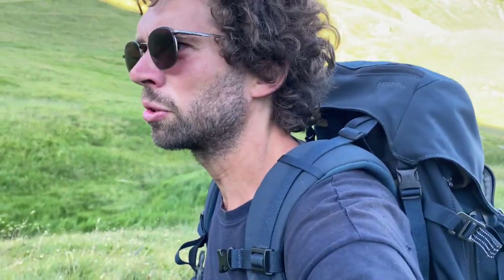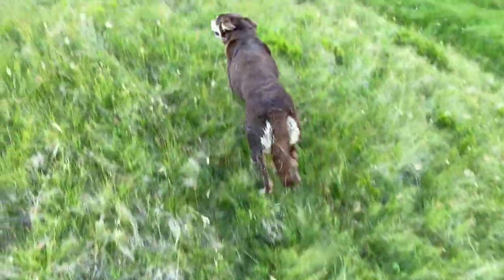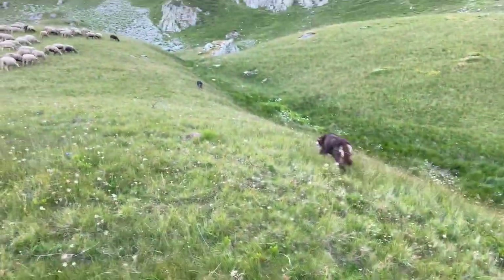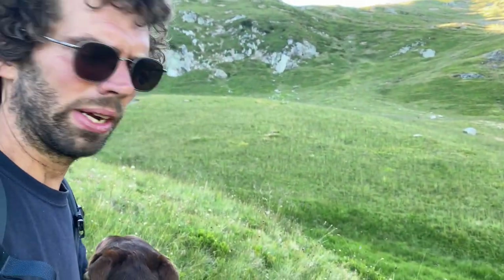I will introduce the two dogs that I'm working with today. Here's Belle. She's a Kelpie dog, and Turbo is the son of Belle. Turbo is younger — he's one year old now.